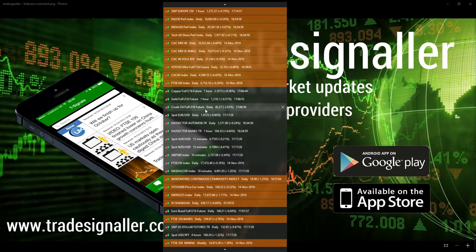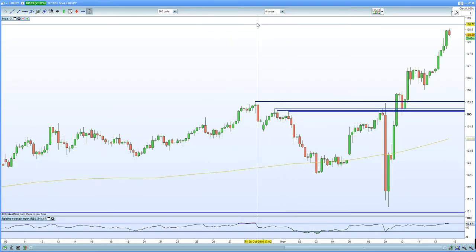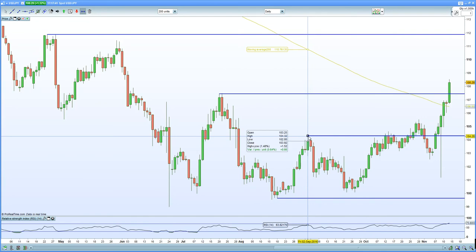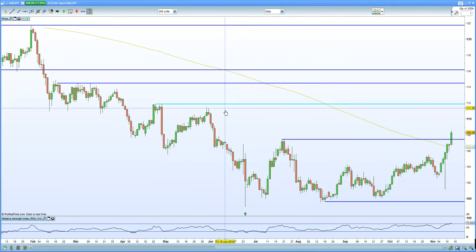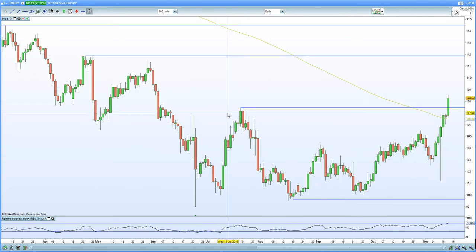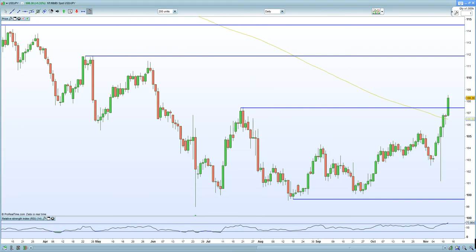The US dollar is also helping, with USDJPY breaking the 108 level. Looking at the four-hour chart, we've broken out resistance at 107.5 and 104.2 — very impressive. The next resistance in USDJPY can be seen at 109, 110, 112. Certainly looking bullish. As we all know, when USDJPY goes higher, it does help US equities higher as well — so a bullish bias there.